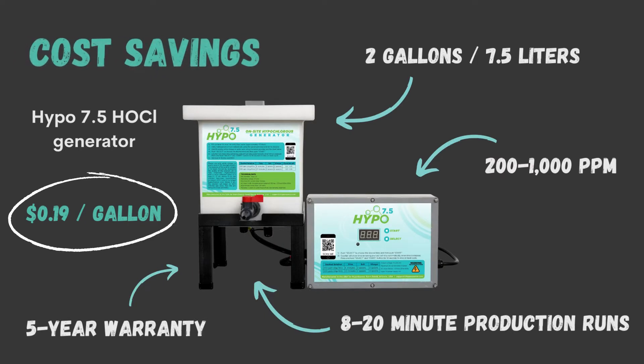The good news is that you can make hypochlorous yourself with a hypochlorous acid generator. The cost of making one gallon of 200 ppm hypochlorous in the Hypo 7.5 is about 19 cents per gallon, and that includes the cost of ingredients and the amortized cost of the machine. The Hypo makes two gallons or 7.5 liters of hypochlorous at a time.